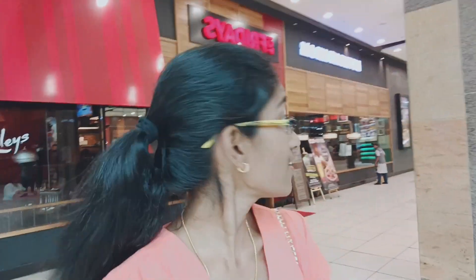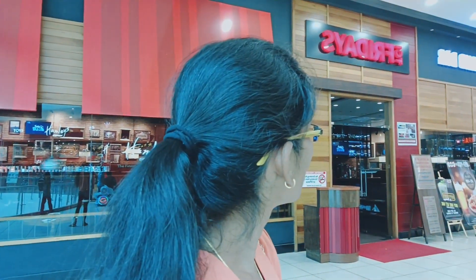Here we have PVR. It's Hamleys — Toys. And here we have Fridays, restaurant and bar. We have Barbecue Nation, Sherlock's, Krishnapatnam, and Pind Baluchi.